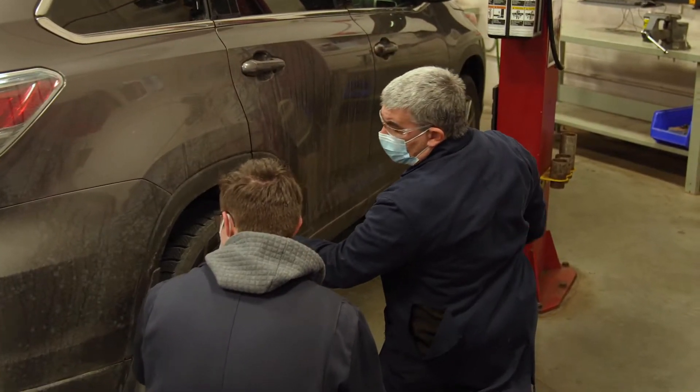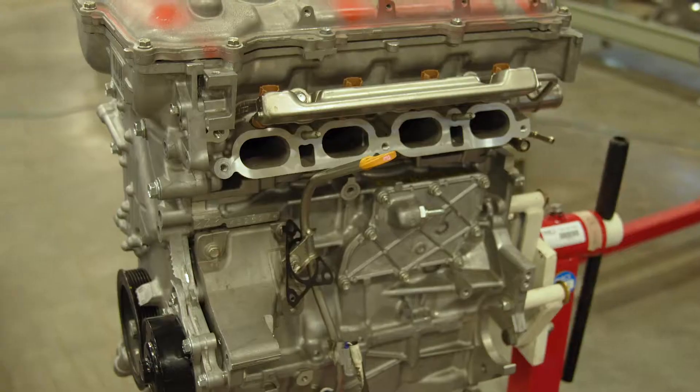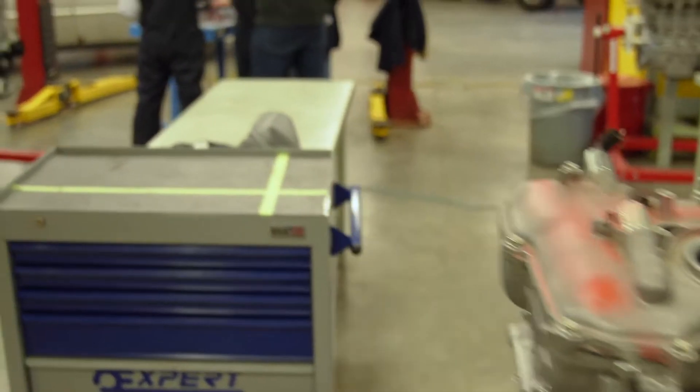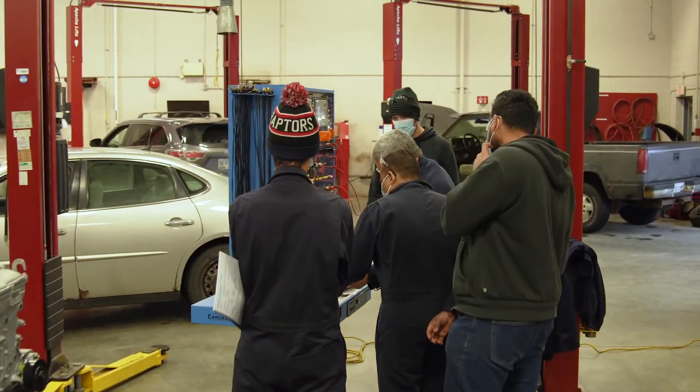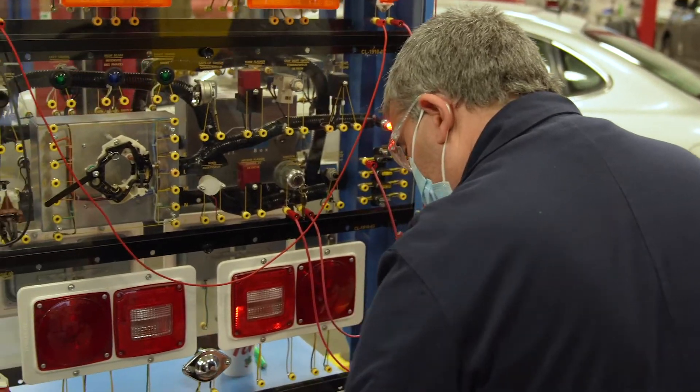Our shops are equipped just like a regular garage would be equipped. We have the same equipment, and that allows our students to complete various tasks that would actually be completed in a regular shop, and that helps our students.